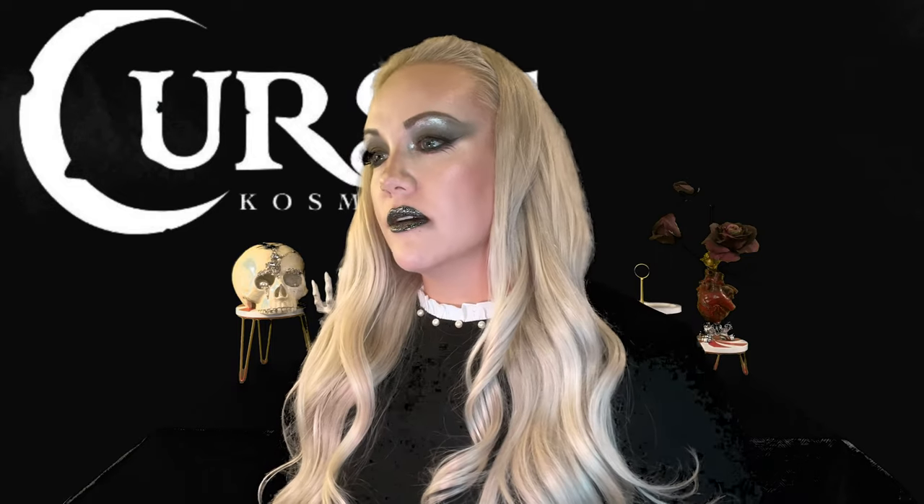This shade looks beautiful over black and it would also be beautiful over other colors since it's so pigmented. You can definitely see all the rainbow holographic colors. This would also swatch beautifully by itself.